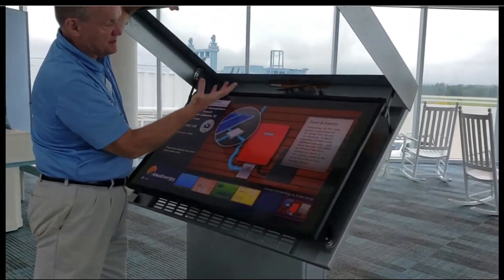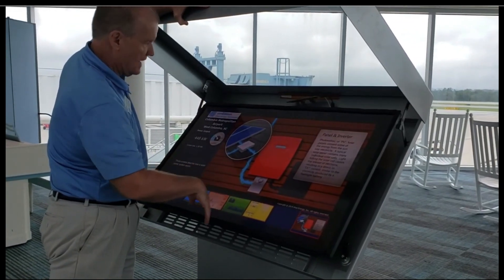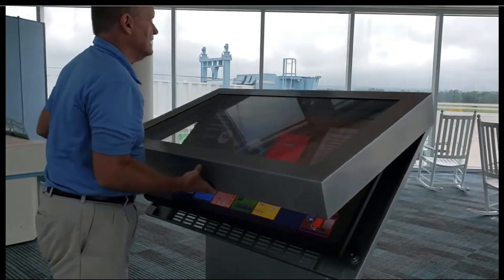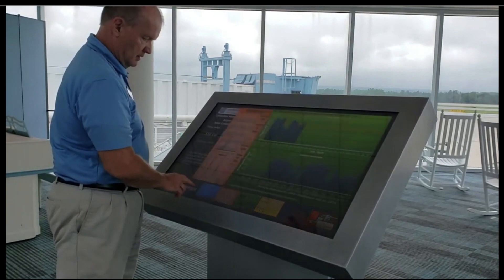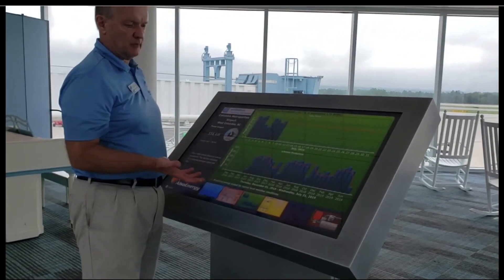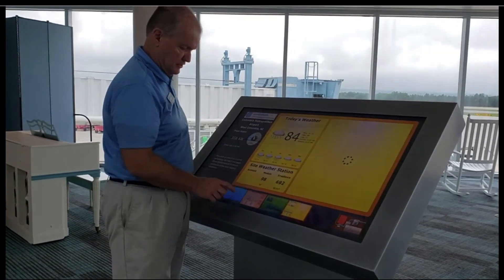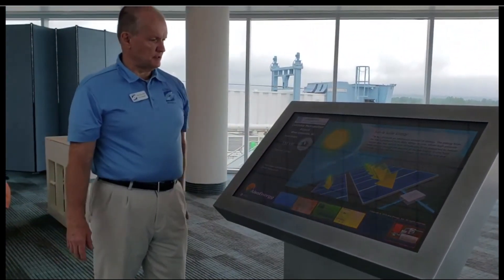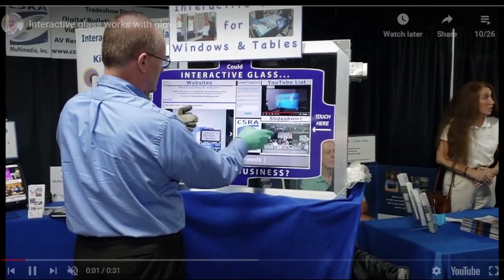It's extremely easy to convert an existing TV or monitor into a touchscreen. This was at the airport in Columbia, South Carolina. They had a TV in an open kiosk and we installed glass with the interactive film laminated on, easily converting it into a touchscreen. The total cost of ownership with this system is less than conventional interactive displays because you're only having to replace the TV.